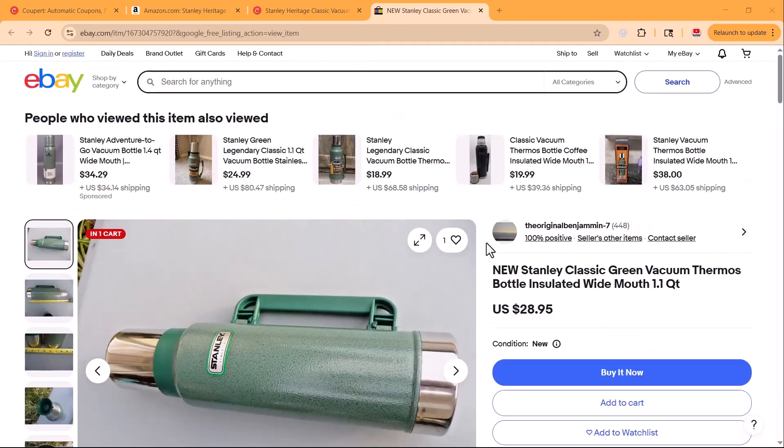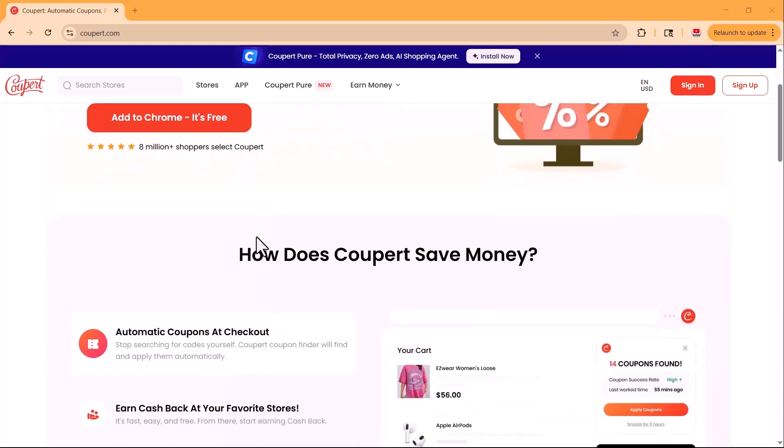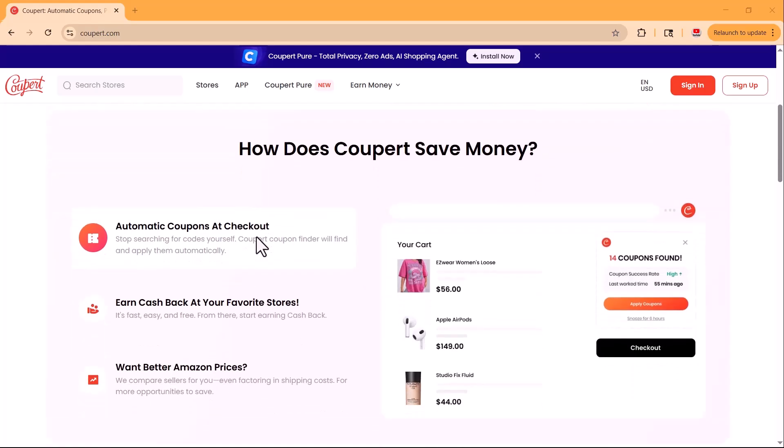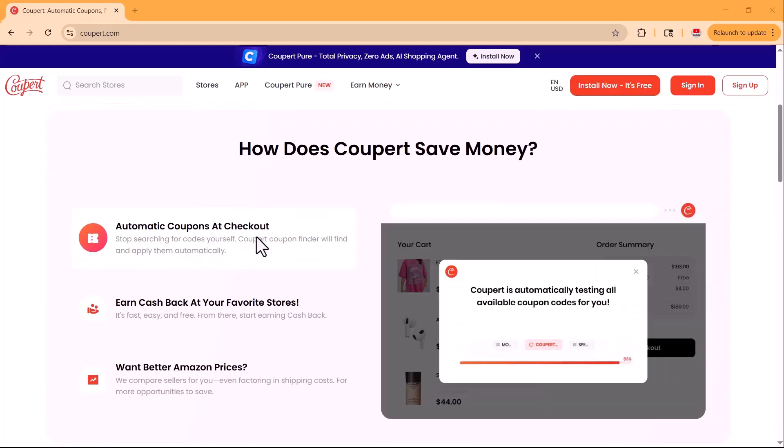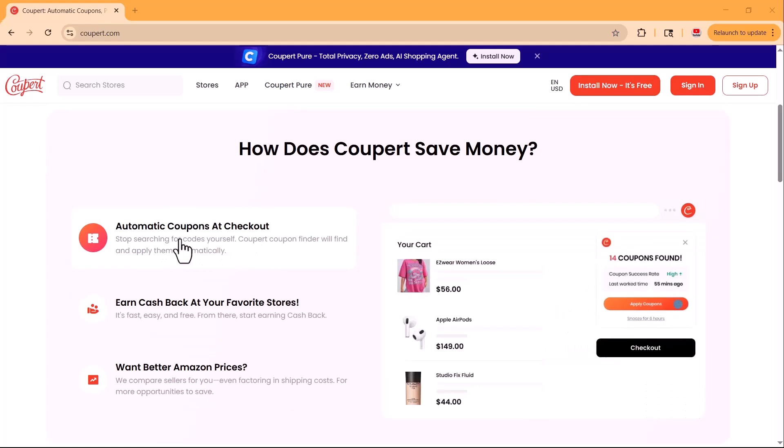That's how you can save money effortlessly while shopping online using Coopair — with automatic coupons, cash back rewards, and smart price comparisons, all in one free browser extension. Whether you're a regular online shopper or just looking for the best deals once in a while, Coopair is a must-have tool to keep more money in your pocket. You'll find the link to install Coopair right below this video — just click it, add it to your browser, and start saving today.